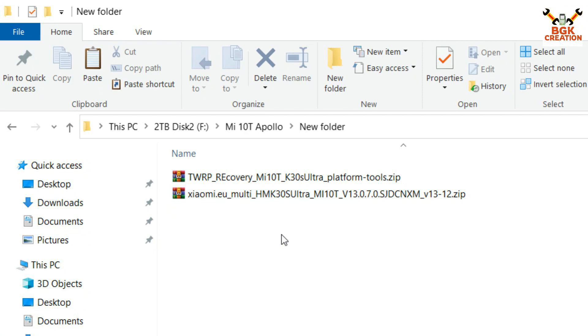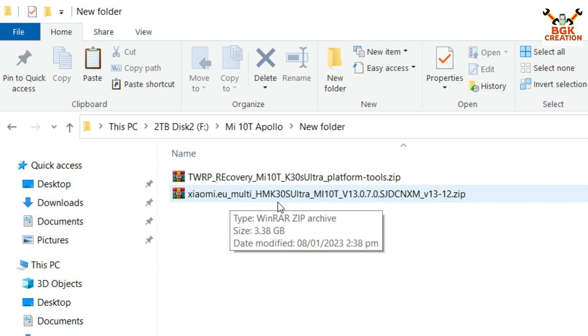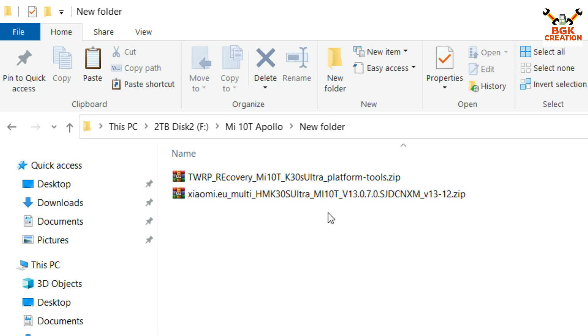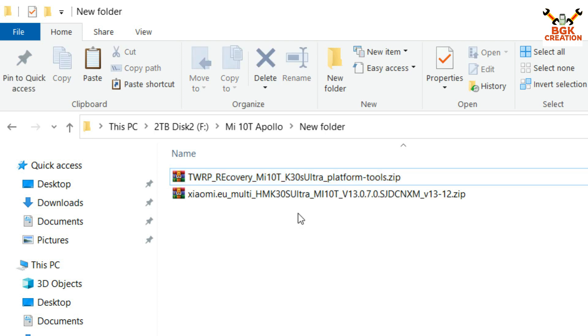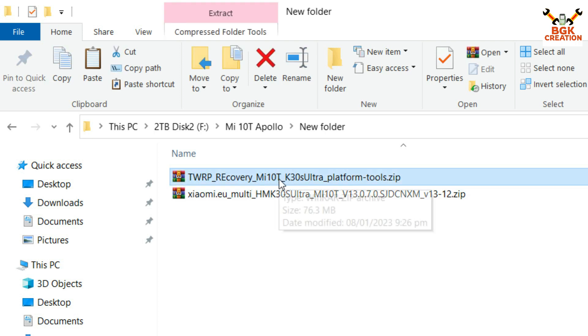I have provided links in the video description. Click the links to download the Xiaomi.eu ROM for the K30S Ultra, Mi 10T, and Mi 10T Pro. Also download the custom recovery. This custom recovery can be flashed on all three models: K30S Ultra, Mi 10T, and Mi 10T Pro.